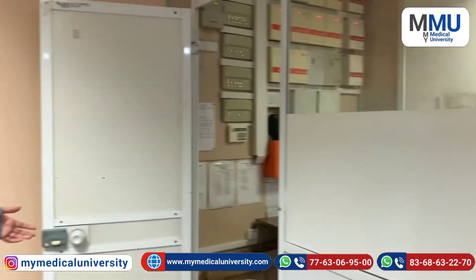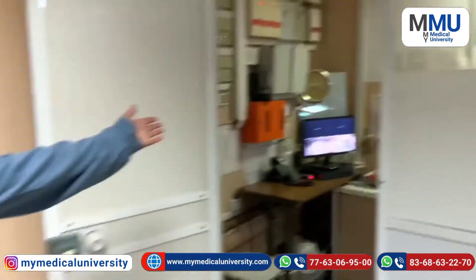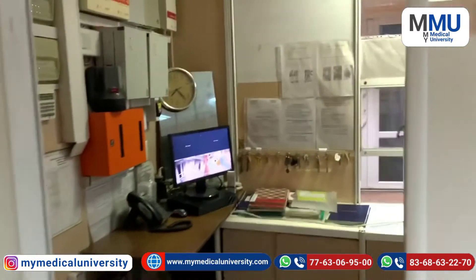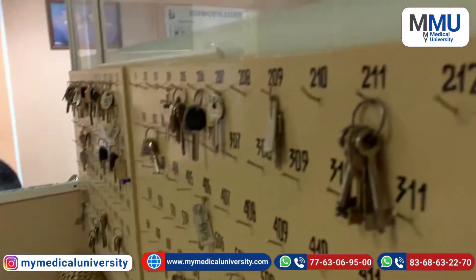Here you can see a room with CCTV. You can give your keys here — when you are going outside, you can hand in your keys.